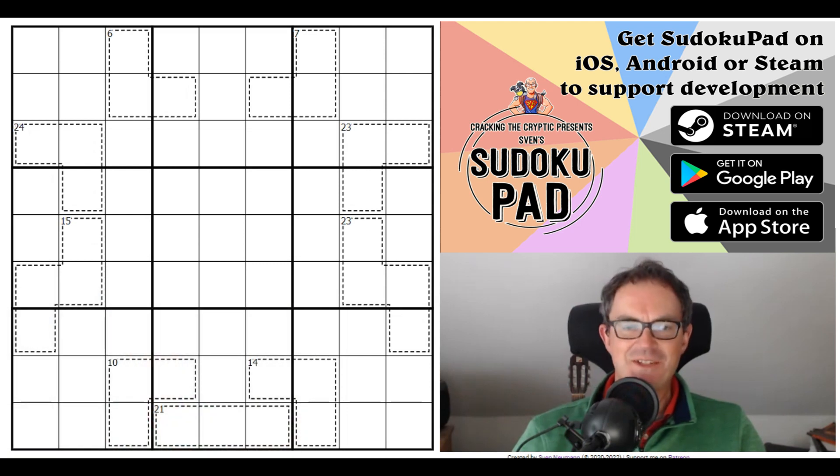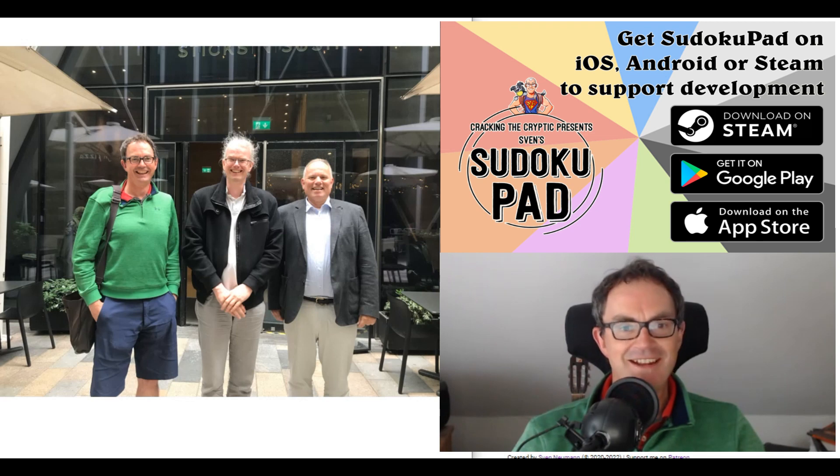Hello and welcome to Wednesday's edition of Cracking the Cryptic. I'm just back from a trip to London where I had my first meeting with somebody connected with Cracking the Cryptic — not an online meeting. Mark and I went and had lunch, and that is none other than Qodec. We met Qodec and his mum and had an enormous amount of sushi. You can see we're all looking quite full there — it was absolutely brilliant, and what an absolute privilege to meet the great man himself.